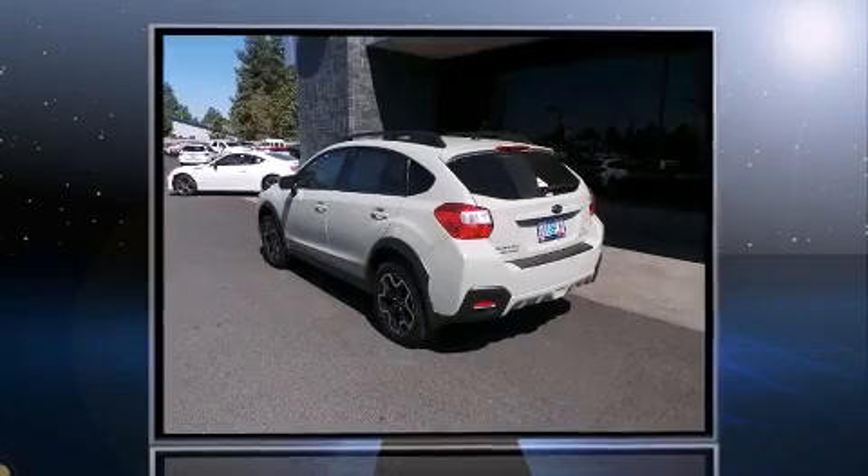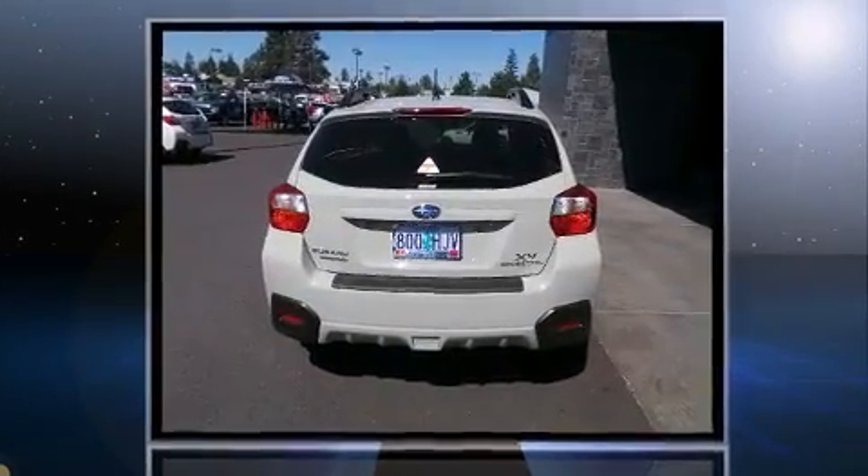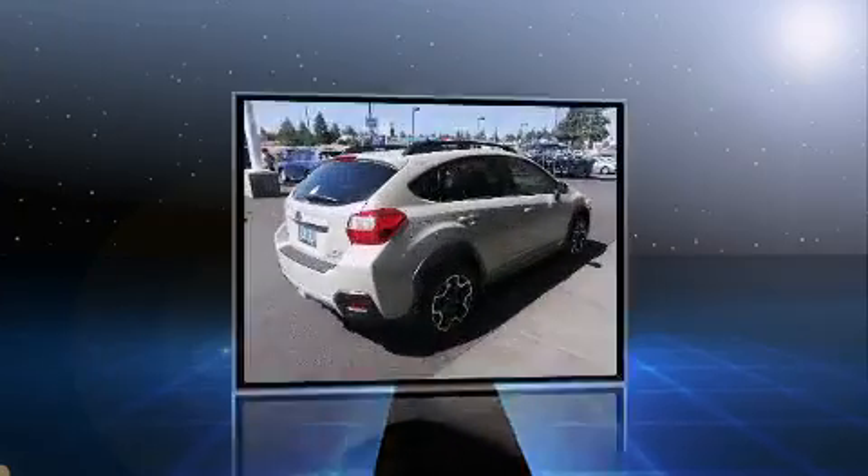Outstanding design defines the 2015 Subaru XV Crosstrek. With fewer than a thousand miles on the odometer, this four-door sport utility vehicle prioritizes comfort, safety, and convenience.